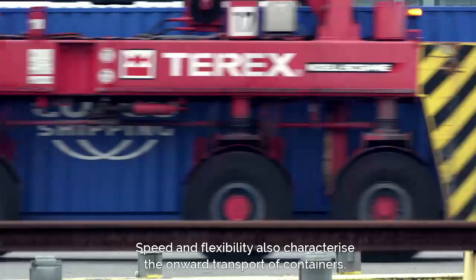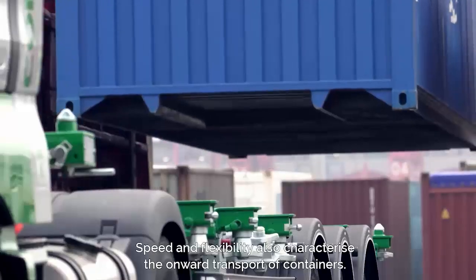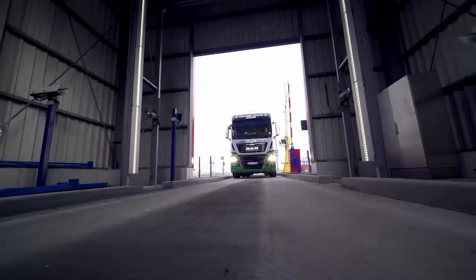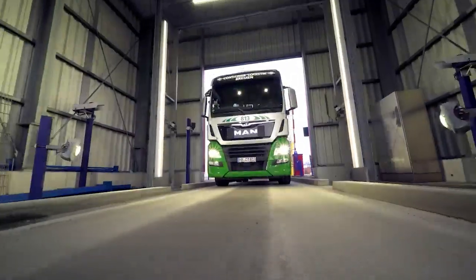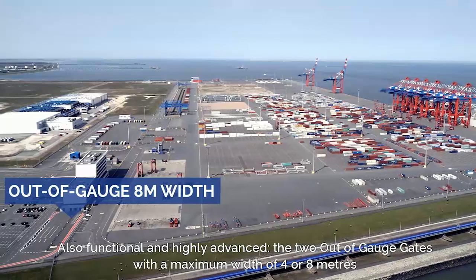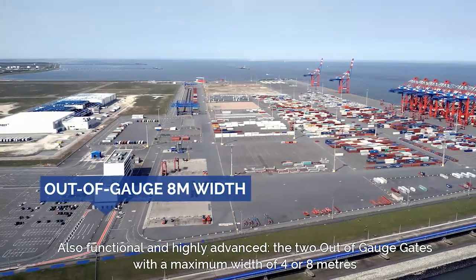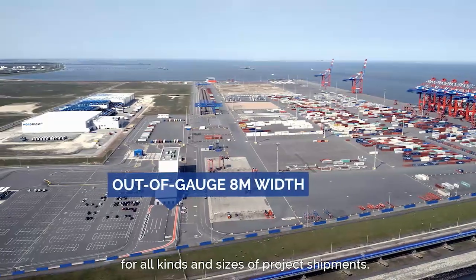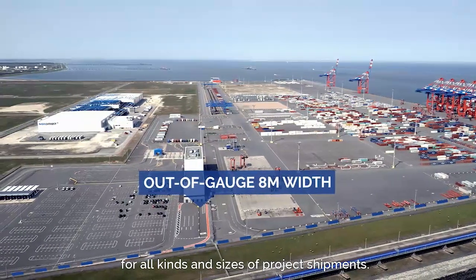Speed and flexibility also characterize the onward transport of containers. Also functional and highly advanced, the two out-of-gauge gates with a maximum width of 4 or 8 meters accommodate all kinds and sizes of project shipments.